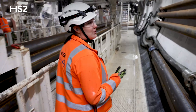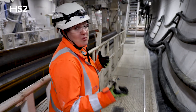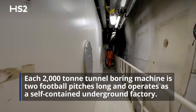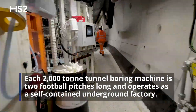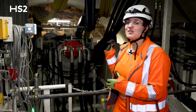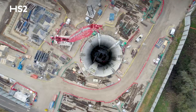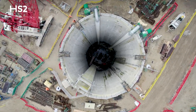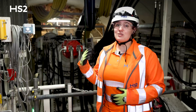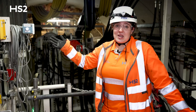We've just got off the MSV and we are at the back of the TBM now, and we're going to start walking to the front of the machine where all of the major works happen. We're at the front of Cecilia — this is as far as we can go. Both Florence and Cecilia are just approaching the first of the five shafts, Chalfont St. Peter. We're both going to stop and do a bit of maintenance to make sure we can keep going and continue after the shaft, and keep building the rest of the tunnel.